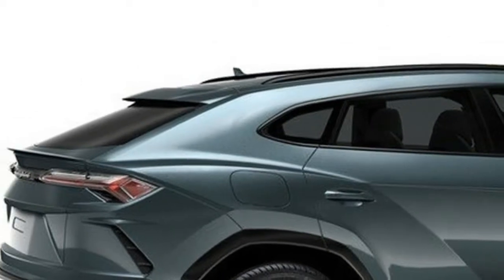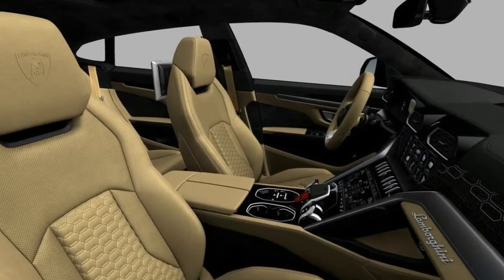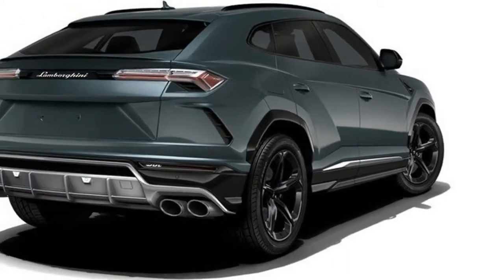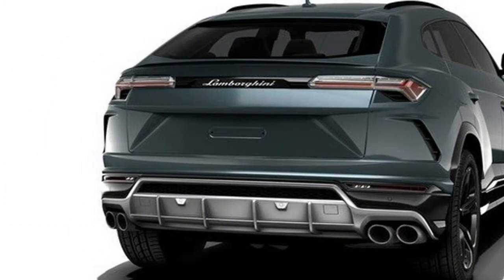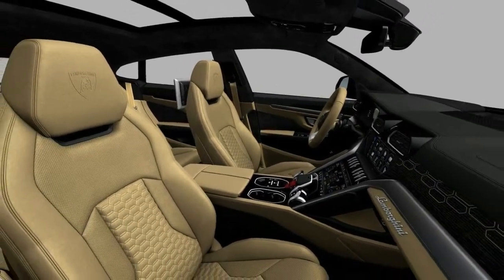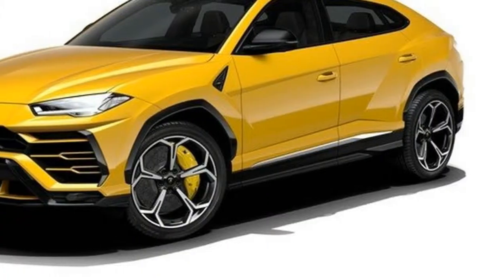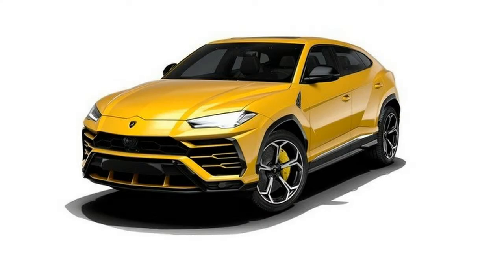Moving to the sides, the Urus coupe profile becomes clear. There are frameless doors and a swooping window line that suggests the low-slung seating position awaiting passengers. The C-pillar design is reminiscent of the Huracan, while more hexagons are used for the wheel arch surrounds. Behind the front wheels is a triangular vent finished in the colors of the Italian flag. Wheel sizing ranges between 21 and 23 inches in diameter. Viewed from above, the Urus gets an hourglass shape — yet another athletic cue for the SUV.